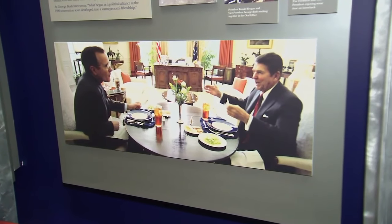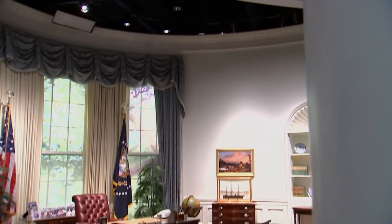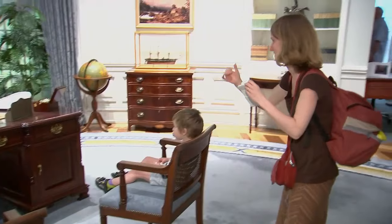They always made it a point to spend time together, and I believe that they were very good friends in life as well. This is what the Oval Office looked like when he was president. Unlike most presidential libraries, this one gives visitors a hands-on experience — in a replica of the Oval Office, you can sit down and take photos.